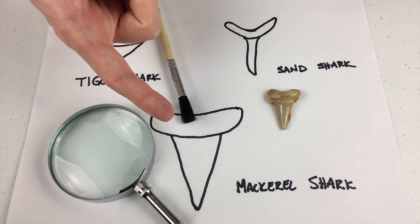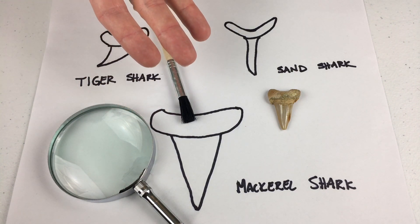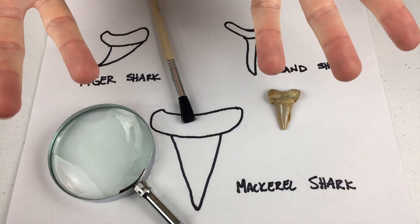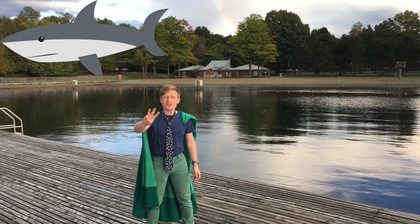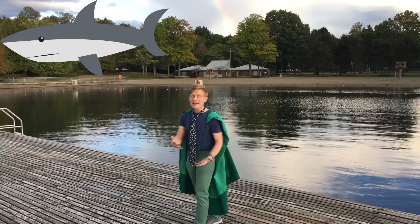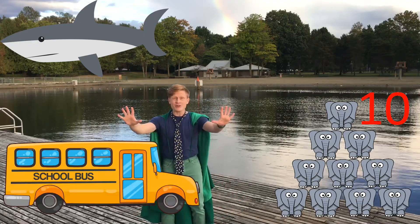Hey! I think the fossil looks like this shape! This tooth must have belonged to the ancient mackerel shark! Did you know that this shark is related to the tremendous and legendary Megalodon shark? Megalodons went extinct 3 million years ago! Extinct means that animal isn't anywhere on this earth anymore! Did you know a Megalodon was as big as a school bus and weighed as much as 10 elephants?